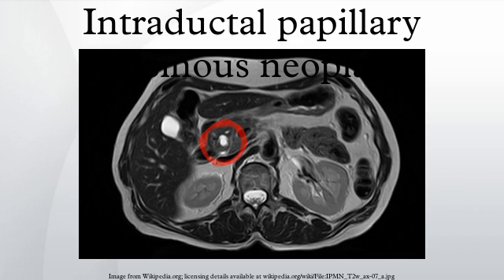Doctors will therefore often order additional tests. Once a doctor has reason to believe that a patient may have an intraductal papillary mucinous neoplasm, he or she can confirm that suspicion using one of a number of imaging techniques. These include computerized tomography, endoscopic ultrasound, and magnetic resonance cholangiopancreatography. These tests will reveal dilatation of the pancreatic duct or one of the branches of the pancreatic duct.